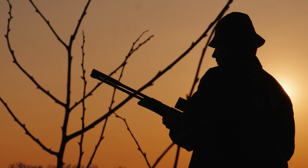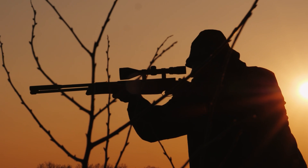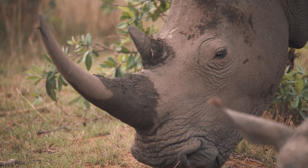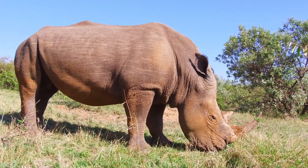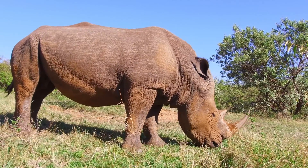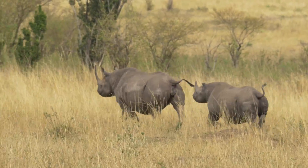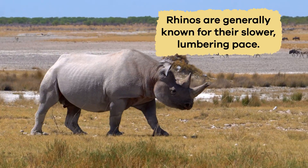Sadly, these impressive horns have made them a target for poachers who hunt them for their valuable horns. In some cultures, the horns are believed to have special healing powers. In addition to their unique skin and horns, rhinoceroses have short, stocky legs that support their massive bodies. Their legs are well-suited for running when necessary, but rhinos are generally known for their slower, lumbering pace.